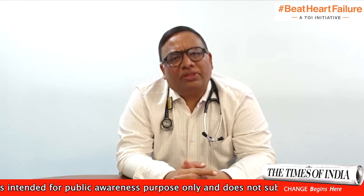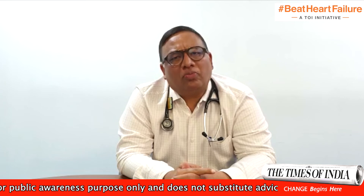Other forms of restrictive cardiomyopathy, in which the coronary arteries are normal, are also being seen increasingly.